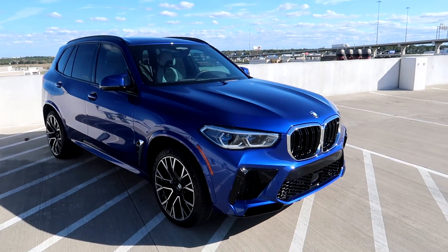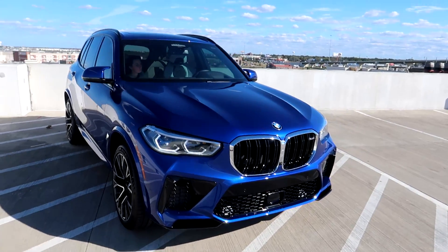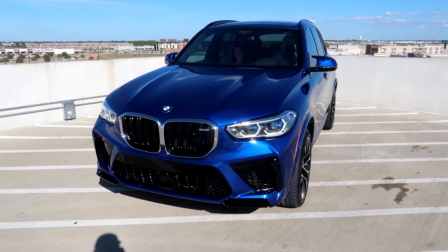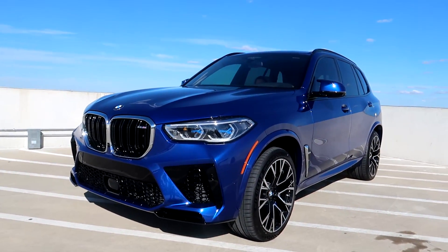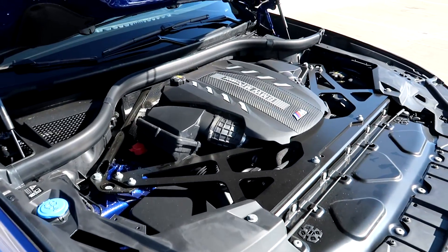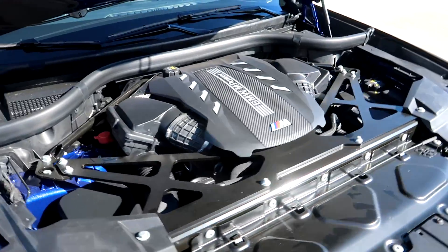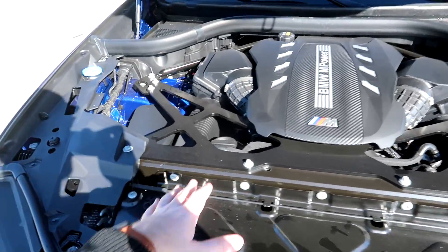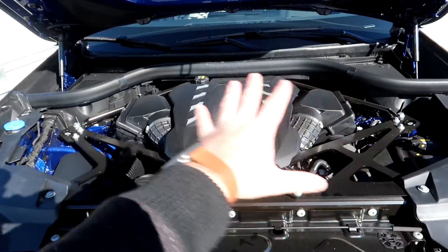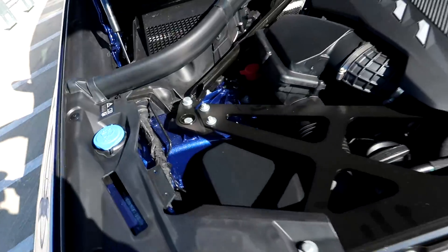Under the hood we've got a twin turbocharged V8 from BMW making 600 horsepower. And if that's not enough for you, you can get this car in the competition package which bumps it up to 617. Looking under the hood, very clean engine bay, very easy to look at. I don't think this is going to be very easy to work on for people that have one at home. These bars look like they cover most of the area where you would normally be able to work. But it does look cool with the painted engine bay.